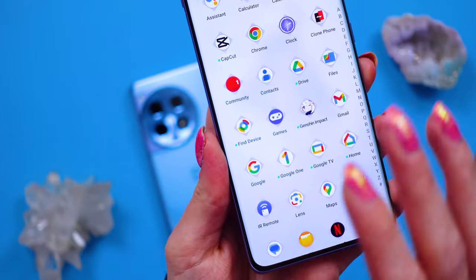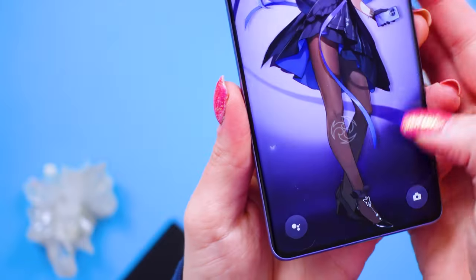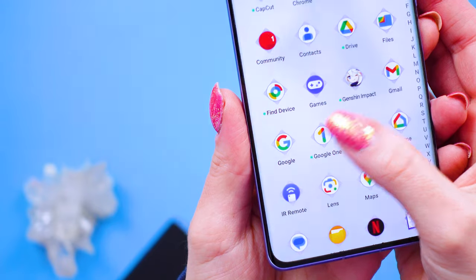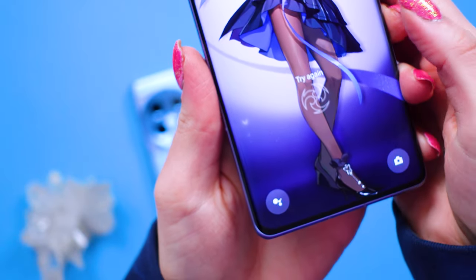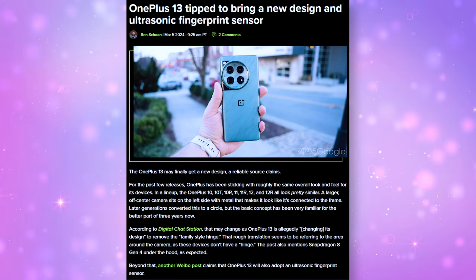Face and fingerprint unlocking both work really well with no overall issues. The face unlock defaults to requiring your eyes to be open and then a swipe to reach the home screen. The Genshin Impact Edition has a fun special unlock animation. The fingerprint sensor is optical, not ultrasonic, but rumor has it the OnePlus 13 may include ultrasonic — though that's just speculation based on what people are writing about online.